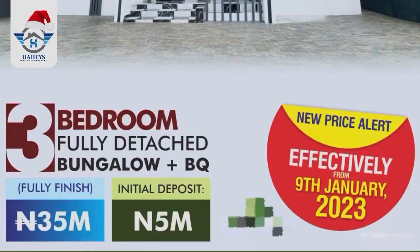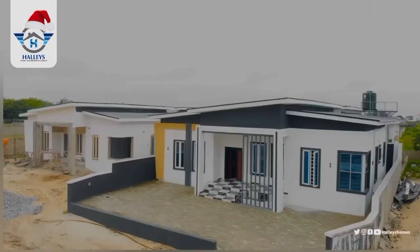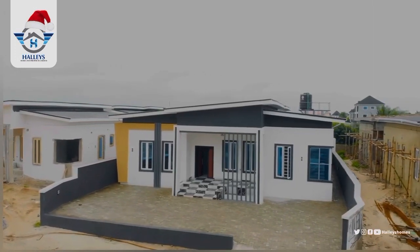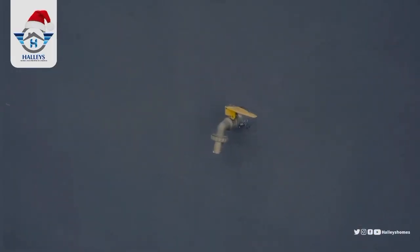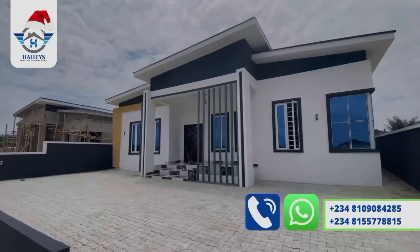Welcome to this three bedroom fully detached bungalow with a BQ right here in Apo Yaya, Bedroom, Lekki, Lagos, Nigeria — just a few minutes drive from Novera shop. The compound is very spacious, it can occupy about four cars. You can see the lighting around, and we even have a tap in case you want to wash your car or use water outside. We have you in mind.